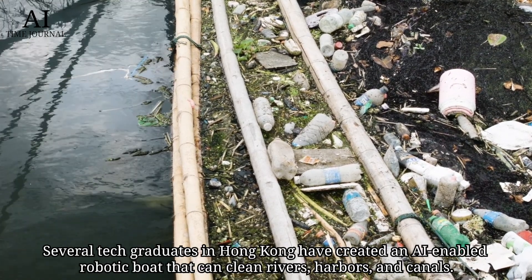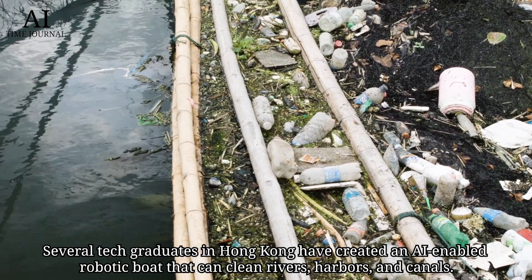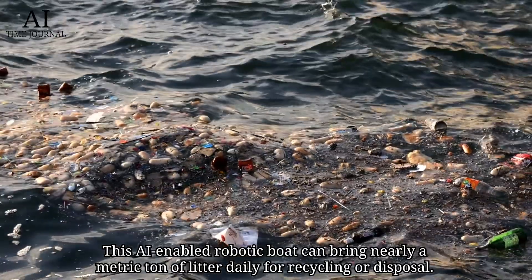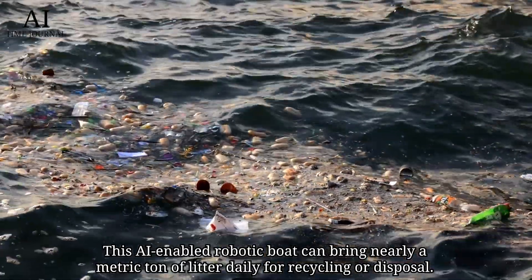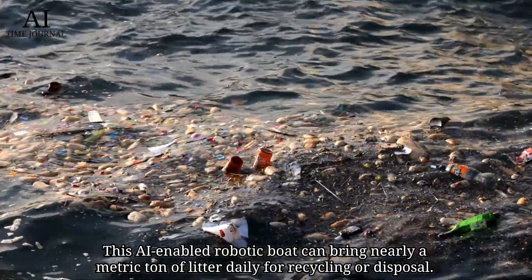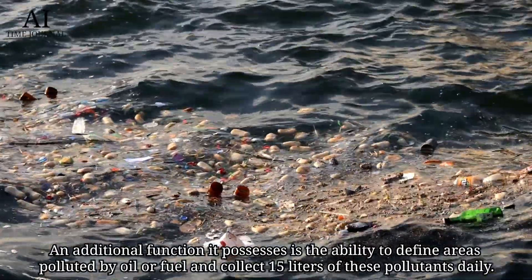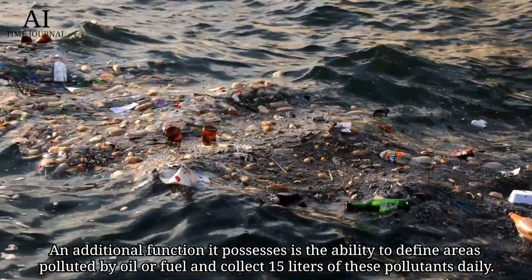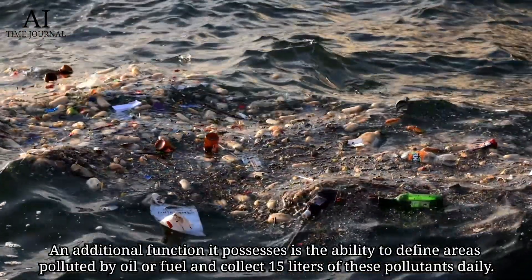Several tech graduates in Hong Kong have created an AI-enabled robotic boat that can clean rivers, harbors, and canals. This AI-enabled robotic boat can bring nearly a metric ton of litter daily through recycling or disposal. An additional function it possesses is the ability to define areas polluted by oil or fuel and collect 15 liters of these pollutants daily.